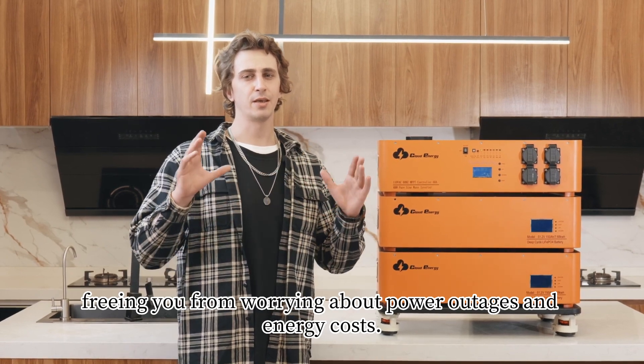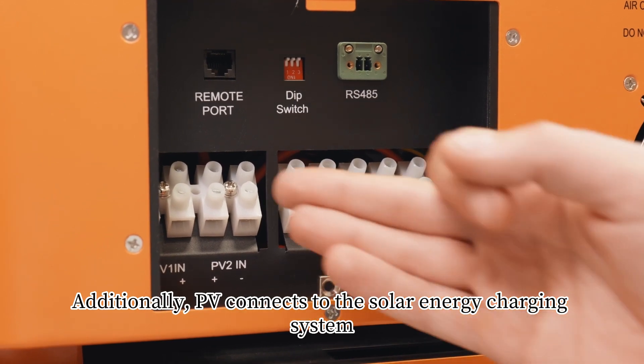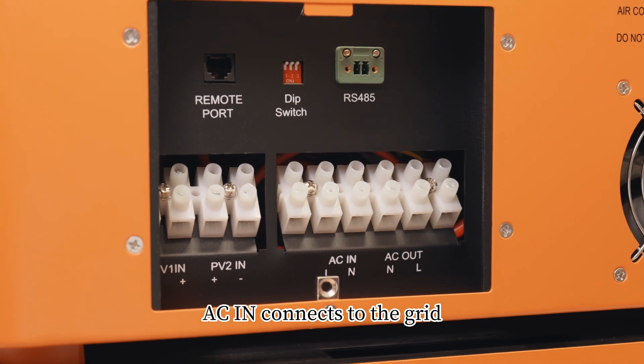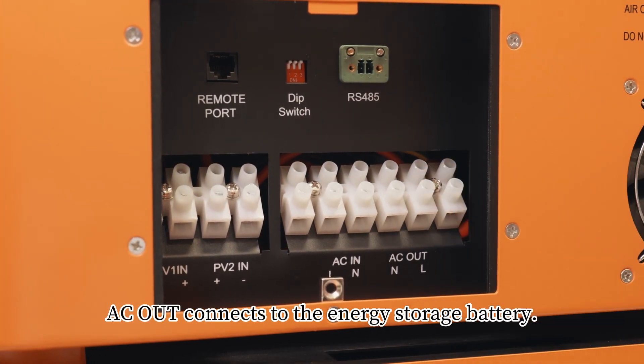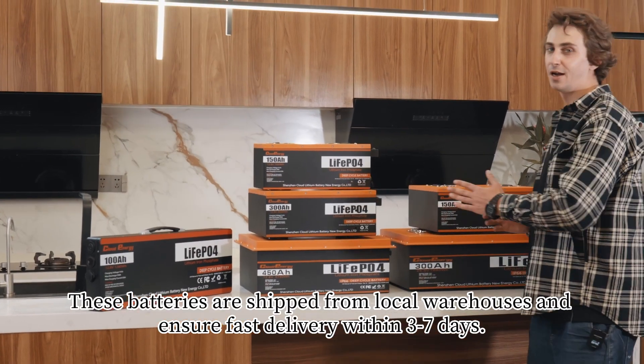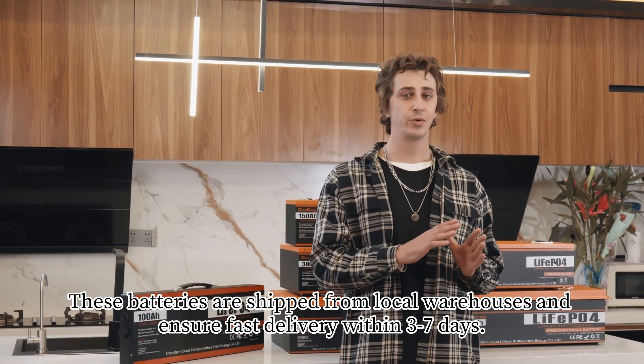PV connects to the solar energy charging system, ACN connects to the grid, and AC out connects to the energy storage battery. These batteries are shipped from local warehouses and ensure fast delivery within three to seven days.